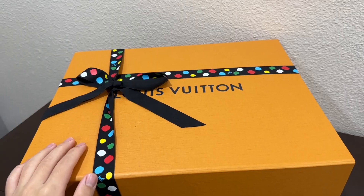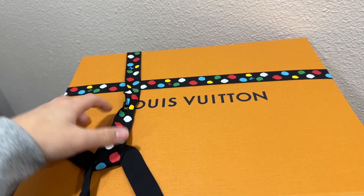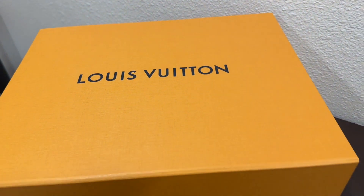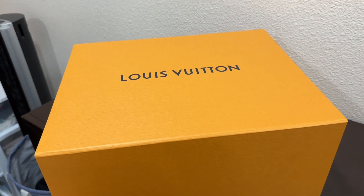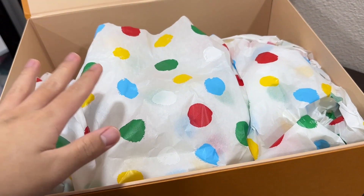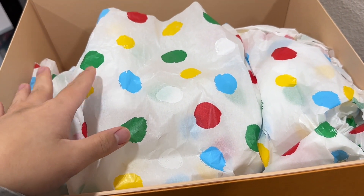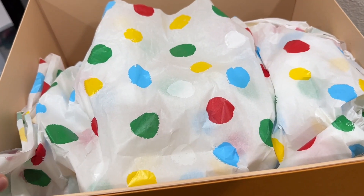And what are we waiting for? Let's unbox this bag already. This box is not too big, but it's new. They even have the limited edition parchment paper to cover the bag, which is surprising.